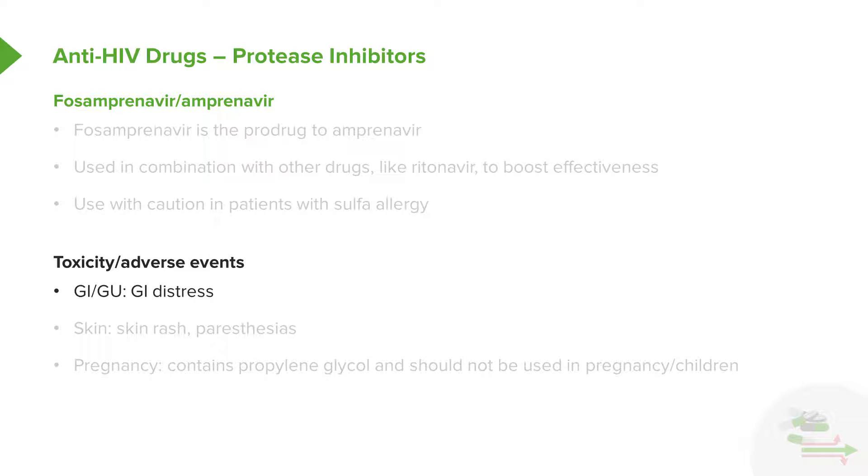The toxicity and adverse events are very similar to the other drugs — GI distress and skin rash. Sometimes you can get paresthesias. Remember that the suspension agent is propylene glycol, so we tend not to use this agent in pregnancy or in children. We're not entirely sure that the drug itself is harmful to pregnant women, but we know that the suspension agent propylene glycol is.